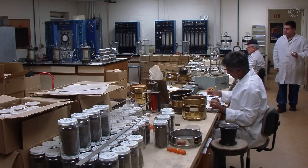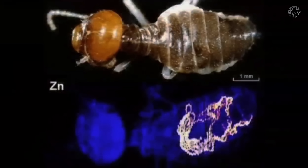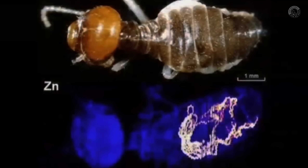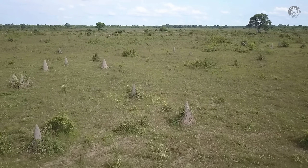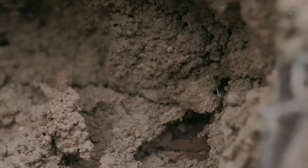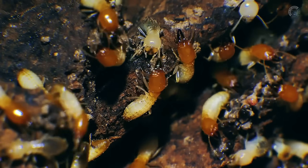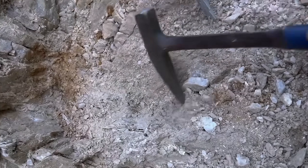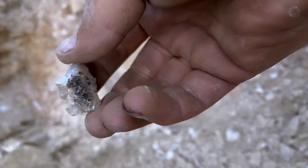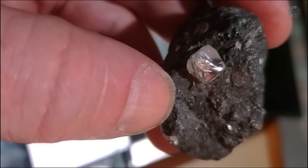Researchers also examined the bodies of the insects themselves. They discovered that heavy metals tend to accumulate in the digestive and excretory systems of ants and termites and are gradually eliminated over time. These metal residues end up mixing with the soil around the mounds, serving as yet another indicator of valuable minerals below. And even without professional equipment, this technique can be adapted by ordinary people — collecting a small sample of soil from an anthill or termite mound and analyzing its density, color, and mineral content can already reveal important clues about what lies underground, including pointing directly to the presence of diamonds.